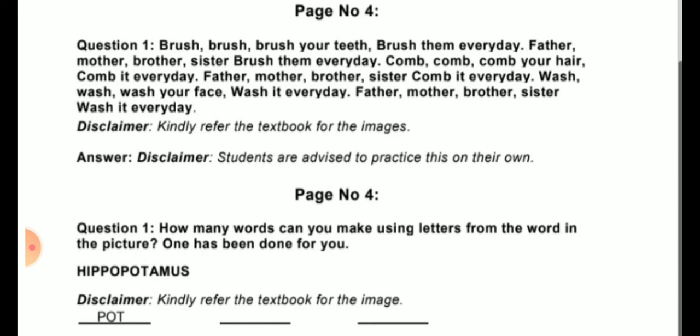Now question number 4 — a poem: 'Brush, brush, brush your teeth, brush them every day. Father, mother, brother, sister, brush them every day. Comb, comb, comb your hair, comb it every day. Father, mother, brother, sister, comb it every day. Wash, wash, wash your face, wash it every day. Father, mother, brother, sister, wash it every day.' This poem is given in the textbook; students are advised to practice it on their own.